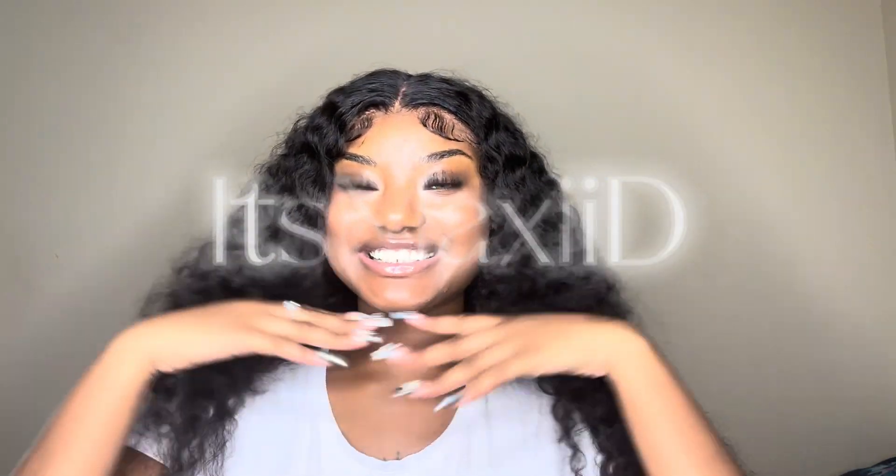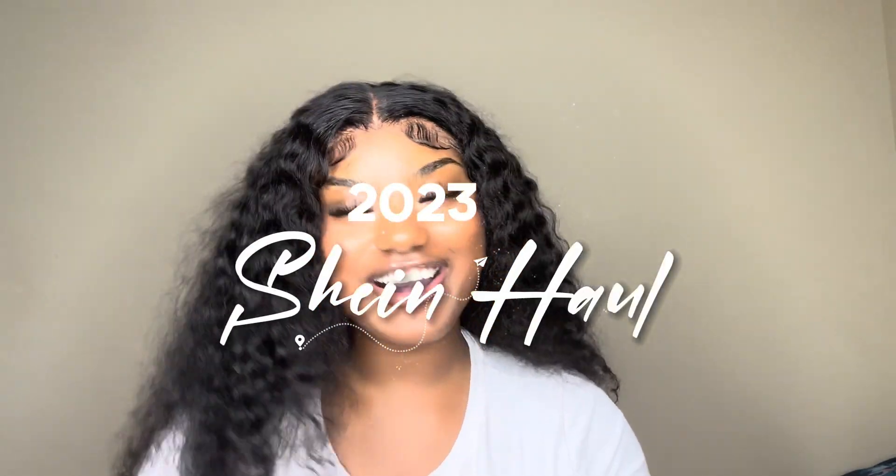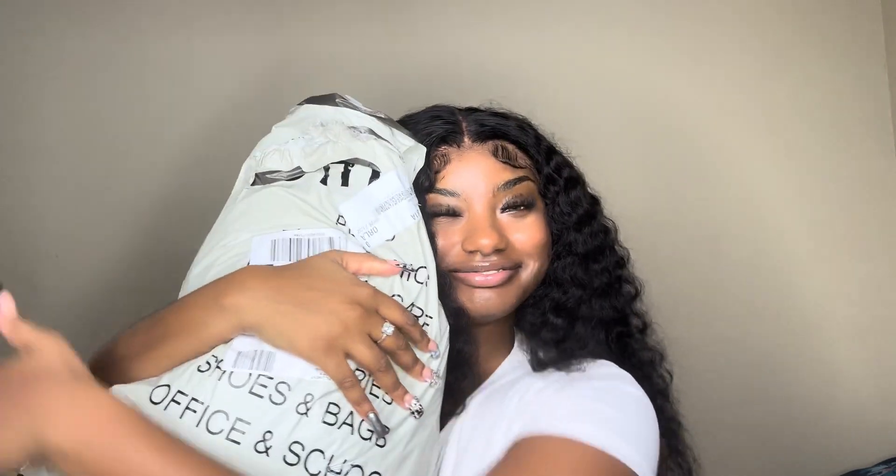Hey y'all, it's your girl Maxi back again with another video. I hope you guys are doing well because I'm doing well and blessed. It's been a little minute but today I'm coming at y'all with my very first Shein haul! I did a little shopping and I decided to open up this package with y'all.